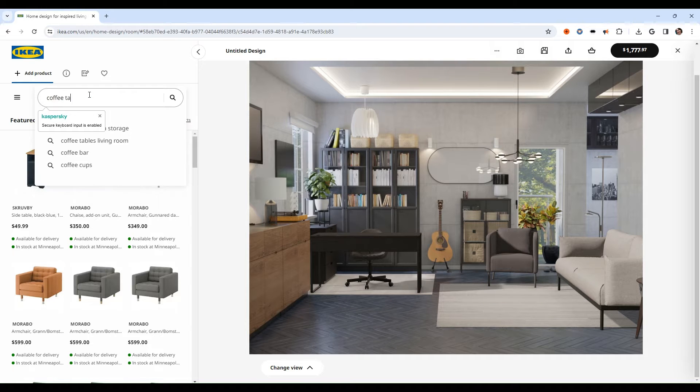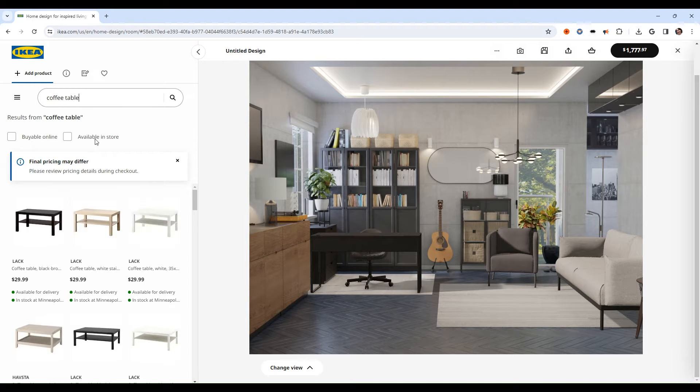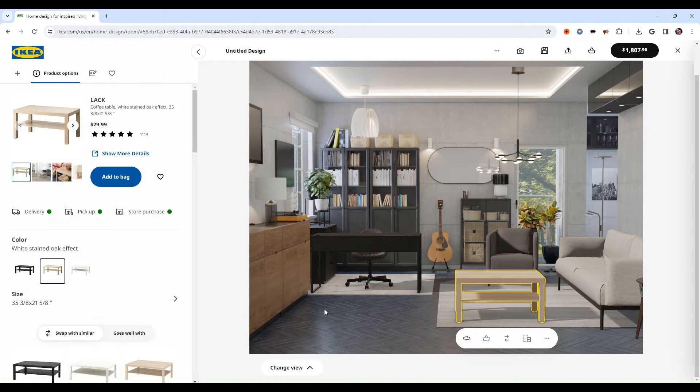Whether accessing Creative online or through its mobile app, you're greeted with over 50 three-dimensional showrooms curated by professional designers, ready to inspire your next project.